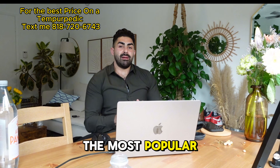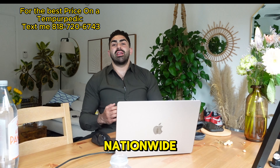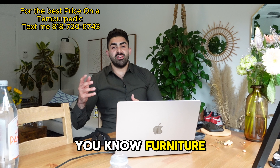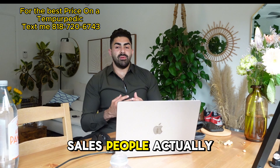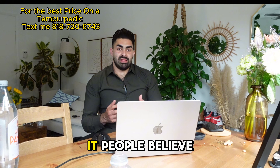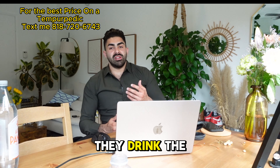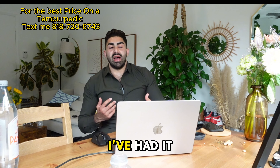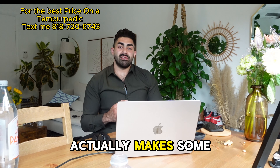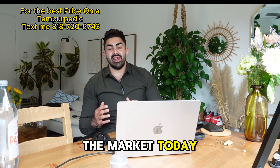This is going to be the most popular Tempur-Pedic sold nationwide. If you go into a wide variety of mattress stores or furniture stores, most of the salespeople actually sleep on Tempur-Pedic mattresses. People believe in them — they drink the Kool-Aid. It's a good bed. I've had it, I slept on it, it's great, and they last a long time. When it comes to foam mattresses, I think Tempur-Pedic makes some of the best on the market today.